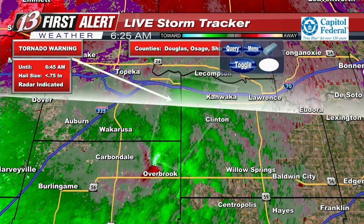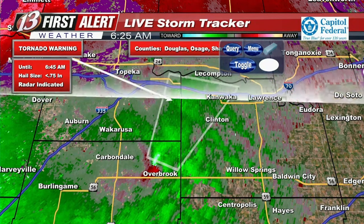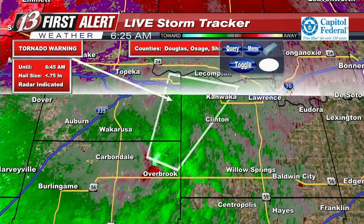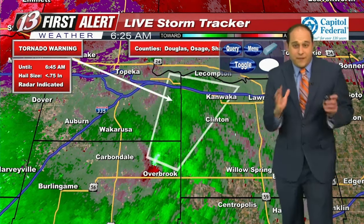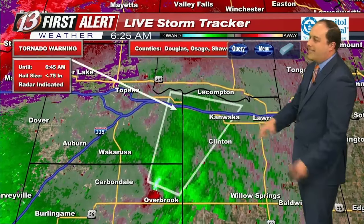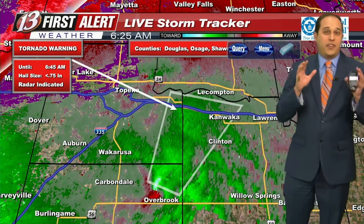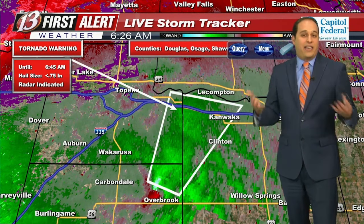This has just updated again. It is three miles south-southwest of Richland, moving northeast at 45 miles per hour. Still radar indicated. As we're getting closer to daylight, we'll have eyes on this storm from emergency management, fire department, police, and emergency personnel — unless it's rain-wrapped. Richland and Clinton Lake are the cities that need to shelter. This is the same storm that produced a weak tornado briefly touching down in the Eureka area at about 4:30 to 4:45 this morning. So this has a history of producing rotation and could even produce a tornado.